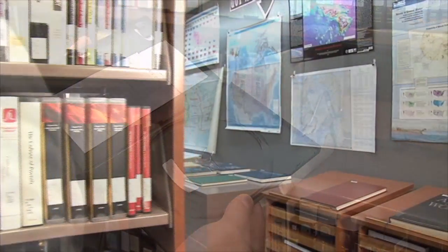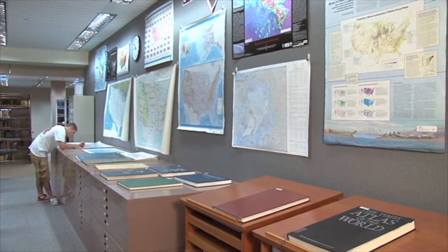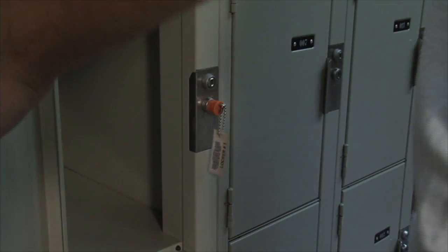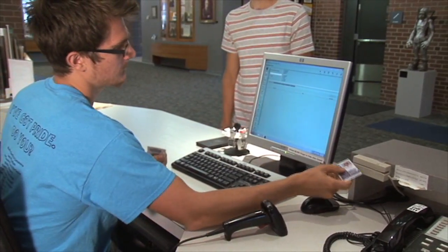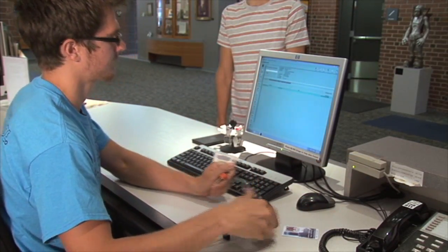Our maps and lockers are found behind the second floor alcove. Some maps are on display while others are stored inside the cabinet. A limited number of lockers are provided as secure storage for your belongings while you work in the library. They may be used on a daily basis only. No overnight or long-term storage is provided. If you would like a locker, take your ID card to the circulation desk and request a locker key.